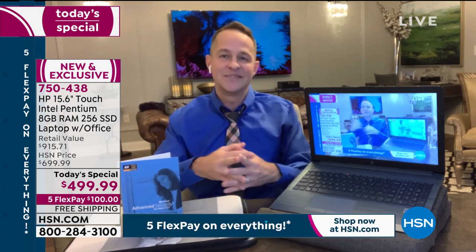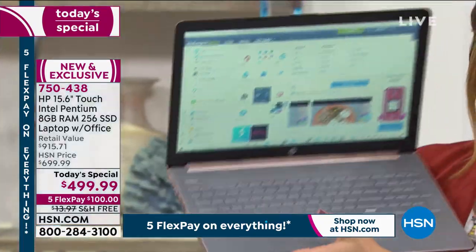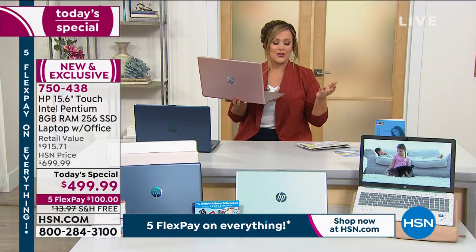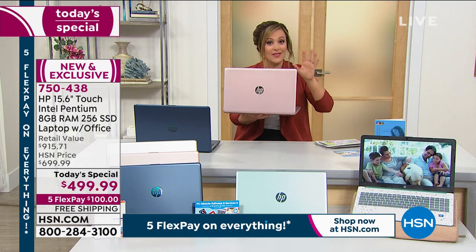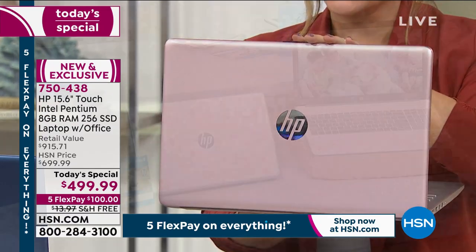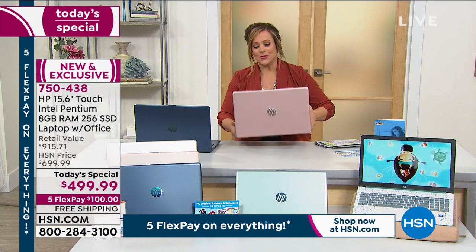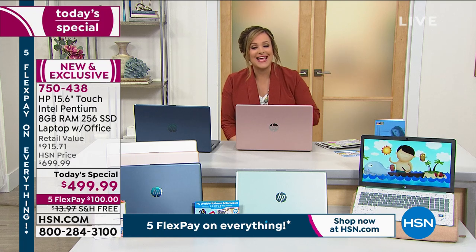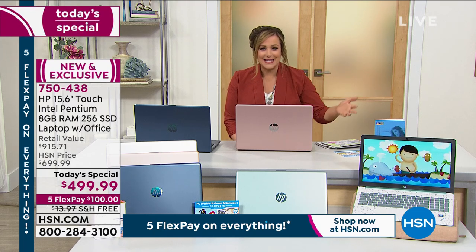It is touchscreen, so you can pinch and zoom and flick away. I was joking with my producer Rocky — the rose gold has been very popular, also half gone. The blue is exclusive, the green is exclusive, and the rose gold might not even make it to the morning. I've got a computer that probably cost me three times the price, and I can't tell you how many times I've touched my screen forgetting it's not my tablet — because the kids have a touch screen laptop too. You're getting that feature here at a fraction of the cost.